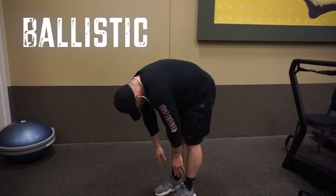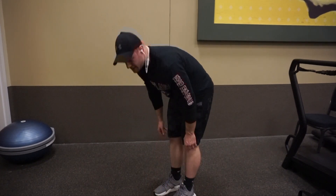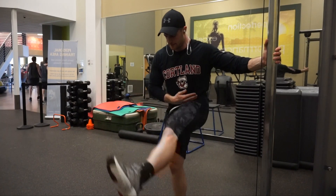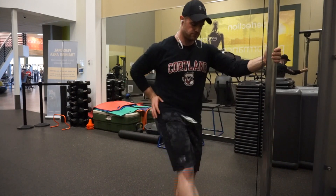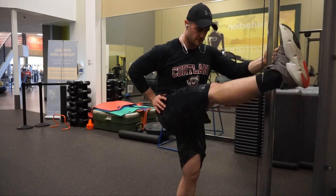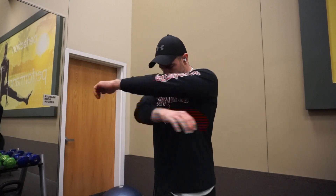Finally, ballistic stretching, which is a bouncing type movement, and unlike static stretching, the end position is not held. I wouldn't recommend ballistic stretching, as it elicits the stretch reflex, or a reflexive shortening of the muscle. Also, since ballistic stretching tends to take the joint beyond its available range of motion, it could end up being dangerous if not performed correctly.